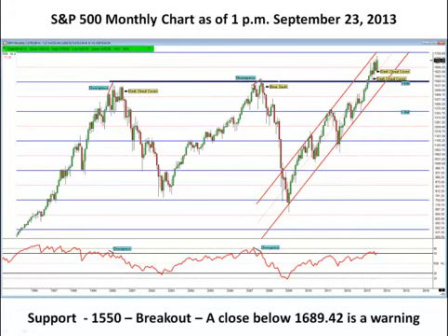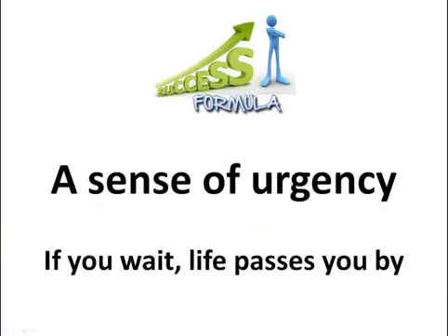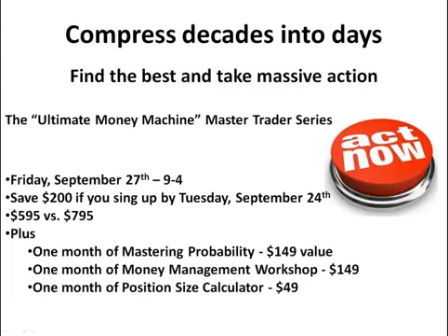Some of these other elements — this divergence — I'm going to be sharing with folks attending my Master Trader workshop this coming Friday, September the 27th. If this is something you're interested in, the key to having a successful formula is a sense of urgency, because if you wait, life simply passes you by. If you're thinking about how to get more out of your technical trading, I'm very impassioned about what I do, and I can teach you the hidden secrets of the markets — how to apply this to your existing trading platform. It's called the Ultimate Money Machine, held September 27th from 9 to 4. You can save $200 by signing up by Tuesday, September 24th. It includes one month of my Mastering Probability Newsletter, my money management workshop, as well as my position size calculator.